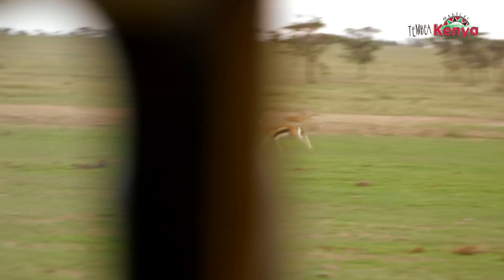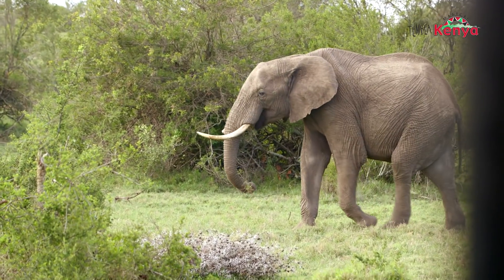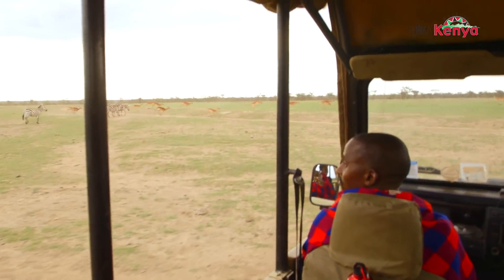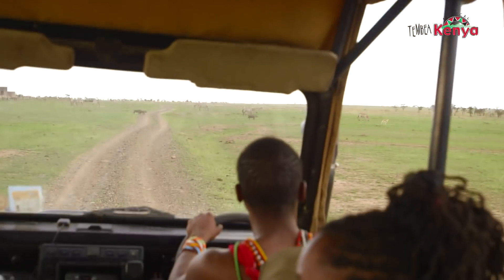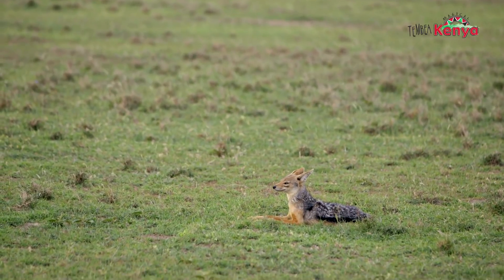Those are called Thompson's gazelle. There is a buffalo — this one is a solitary male. The zebras are very healthy. You see how they jump? Warthogs running in front of us. We have three types of jackals. They're so cute!